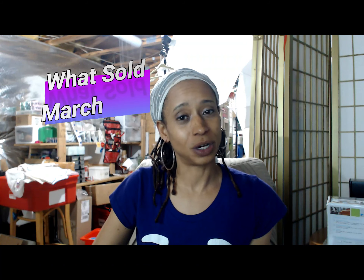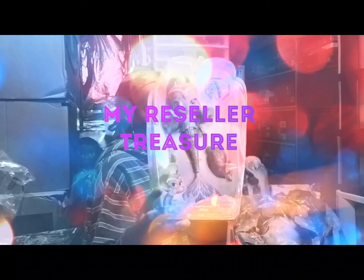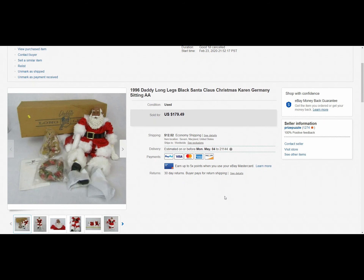Hey guys, it's Brandy and here is part two of the what sold for March 2020. All right guys, let's get started.